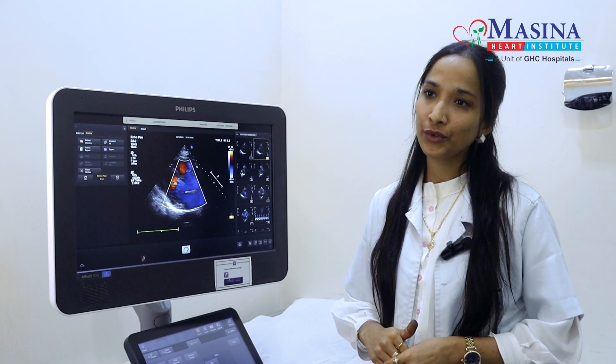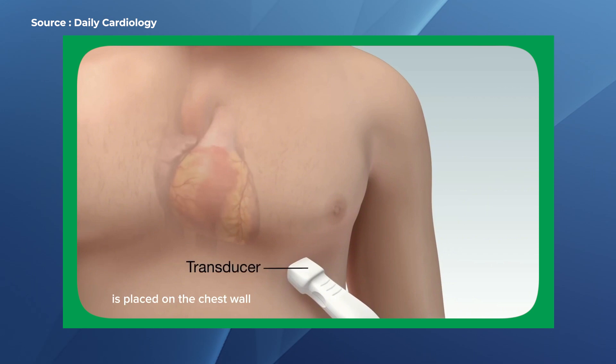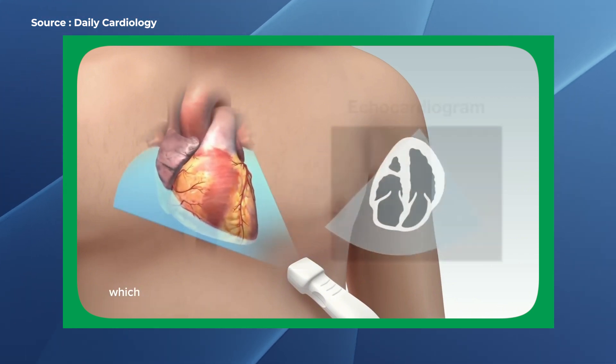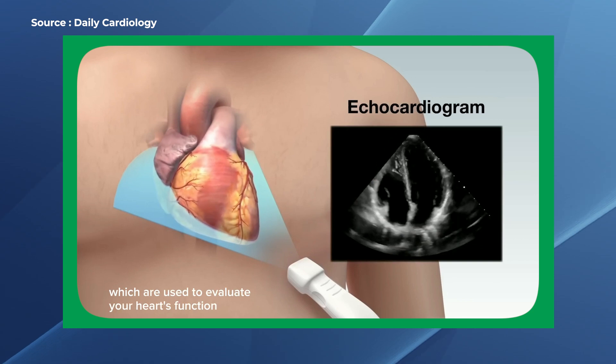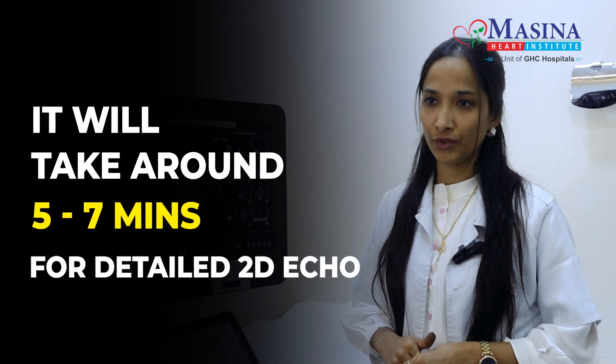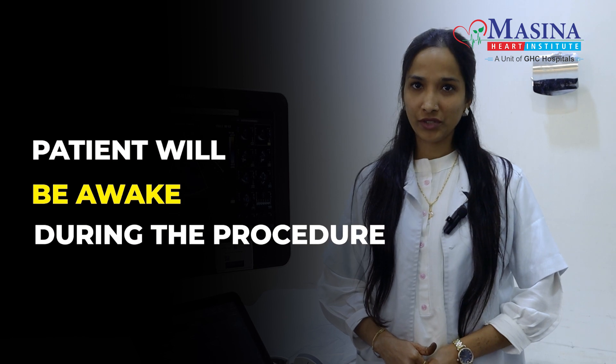What is the 2-D echo procedure? In 2-D echo, a probe is placed on your chest. An ultra-frequency wave helps to assess the functioning of the heart. It is a painless procedure. It will be done in the left lateral position and will take around 5-7 minutes. The patient remains awake during the procedure.